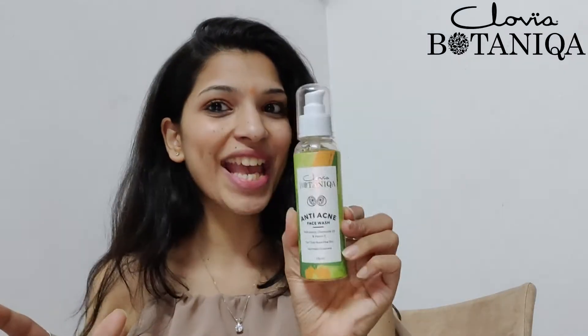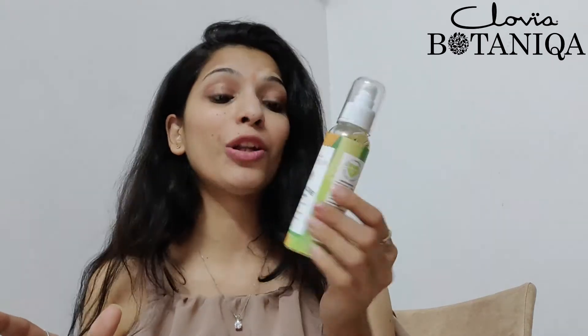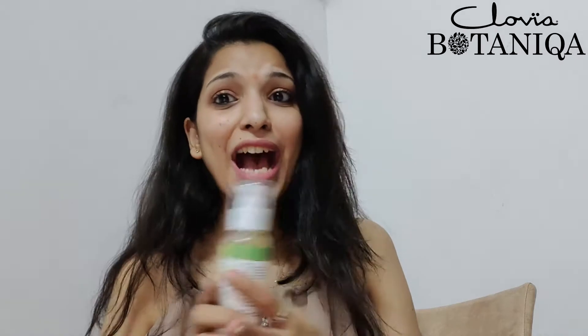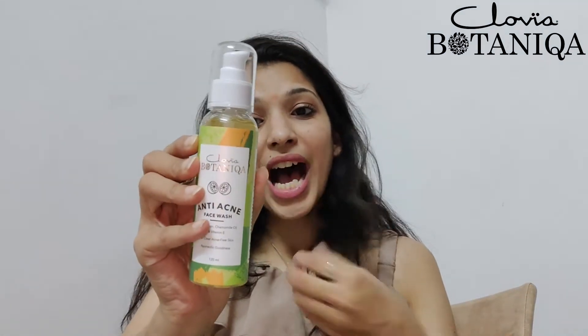Nowadays I have started this amazing Clovia session by Clovia Botanic — this is an anti-acne face wash. It contains lemon, vitamin E, and calomel oil, which are absolutely amazing for the skin. You can see how beautiful and shiny my skin looks — that's the magic of this amazing Clovia product, and I just love it.